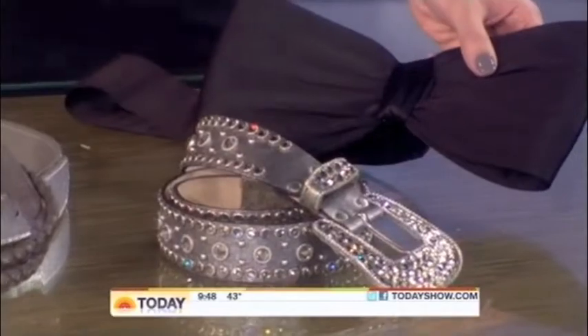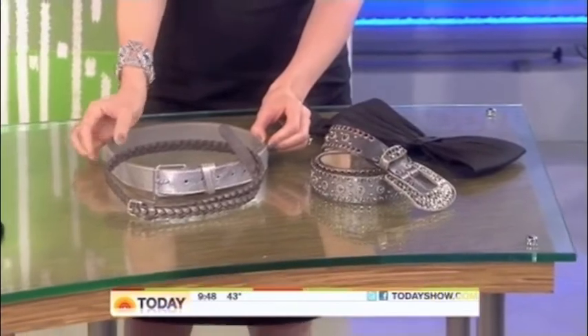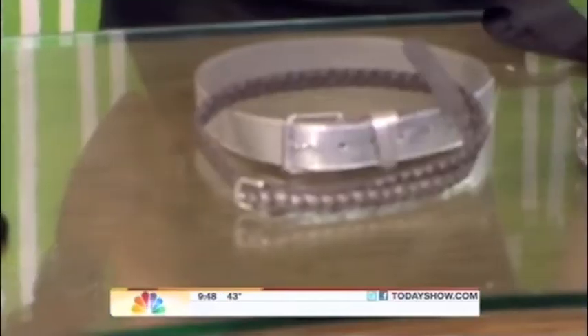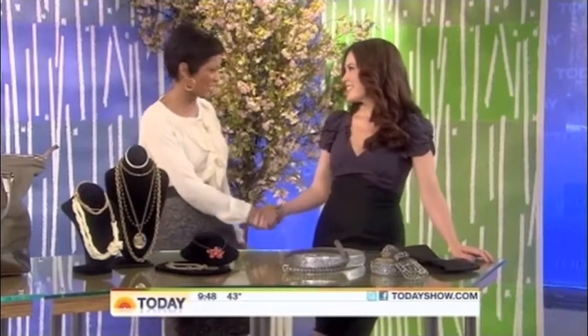For belts, the obi belt is hot and in, but it adds girth and weight — no one wants that. Go for a great medium belt — the 'save-me' of belts because it looks good in any fashion situation. As for thin belts, we saw them everywhere on the red carpet with long gossamer gowns and skinny belts. The rule: the skinnier the belt, the thinner the fabrication it should be worn with.